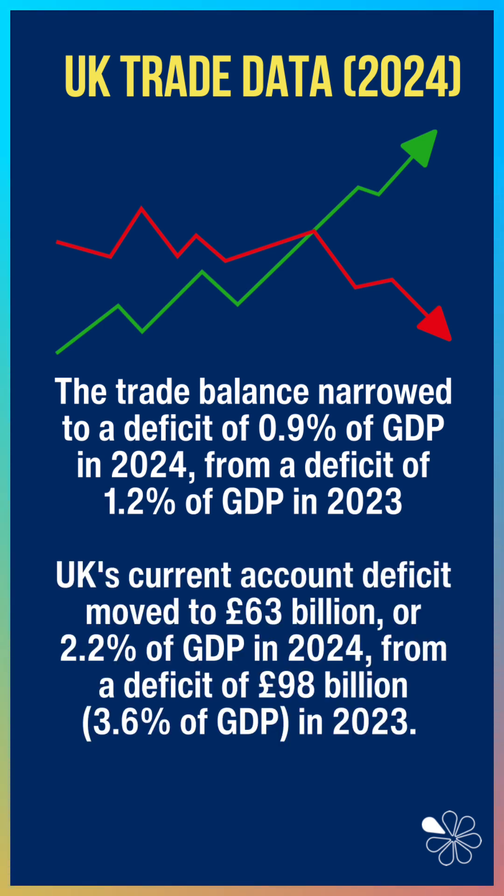The current account deficit, of course, includes primary and secondary income flows. That moved to £63 billion last year, or 2.2% of GDP. And again, that's come down by £35 billion from the year before — so improvement in the current account, although still a deficit.